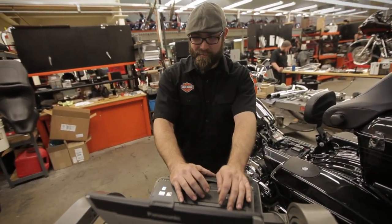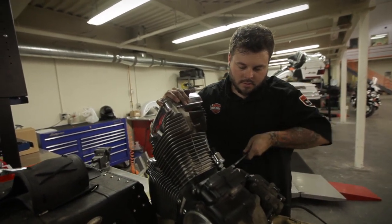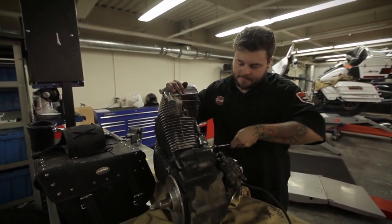The technicians in our service department are Harley-Davidson certified, and we have several master technicians. We go the extra mile for our customers.